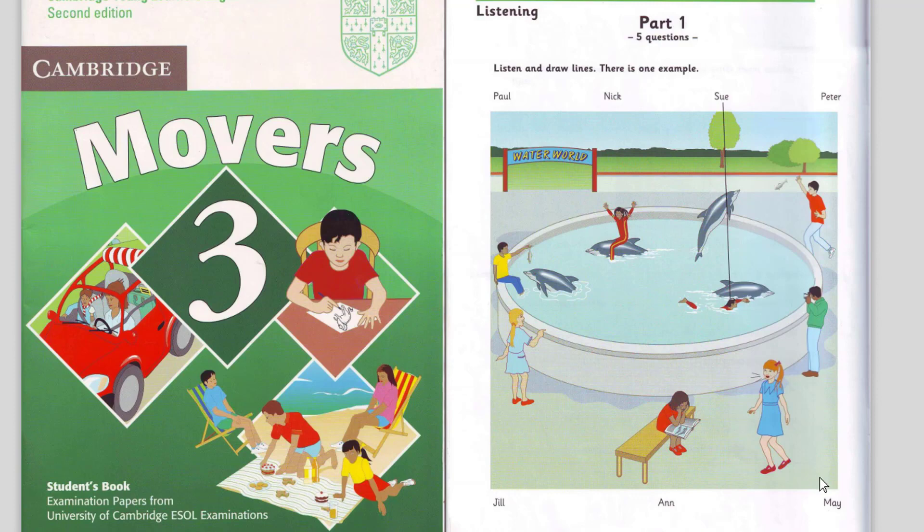2. There's Paul. The boy with the camera. Right, I can see him. He's taking some pictures. Yes. He loves dolphins.